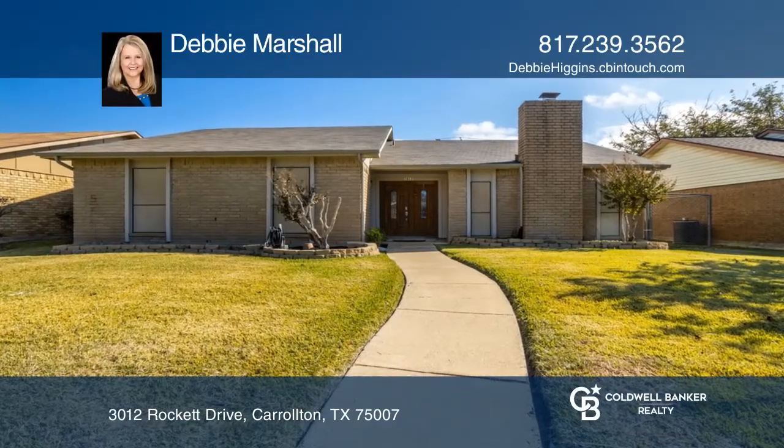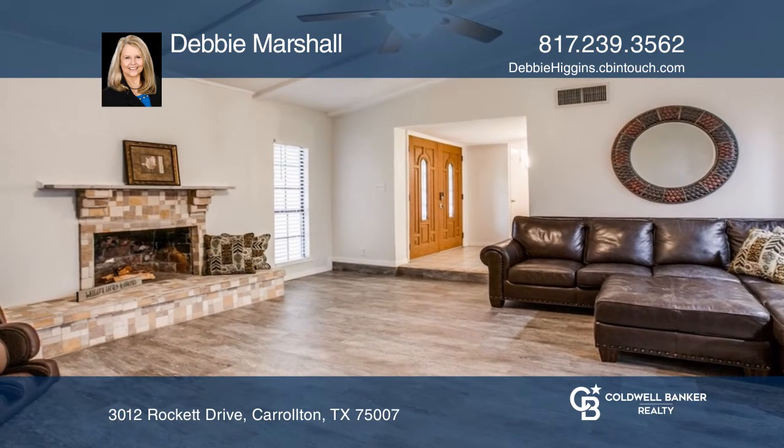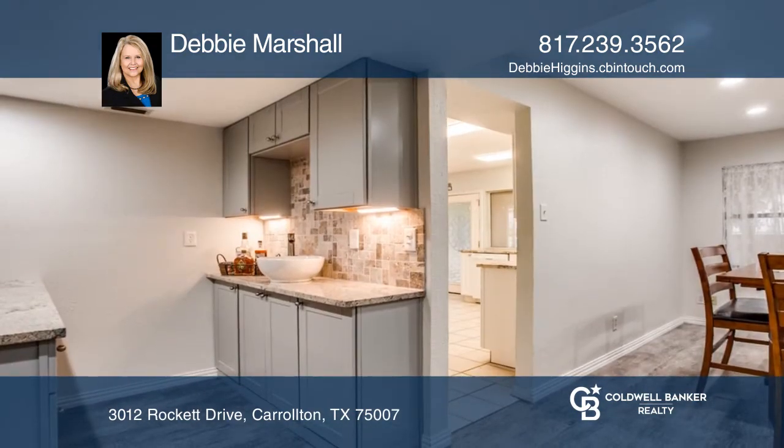Don't miss out on this immaculate and well-maintained home with tons of upgrades. Fine finishes include a grand double door and fresh interior and exterior paint.